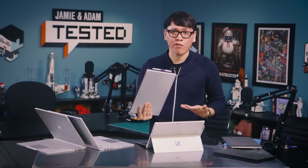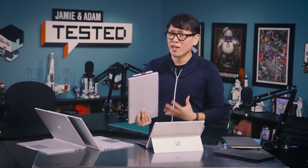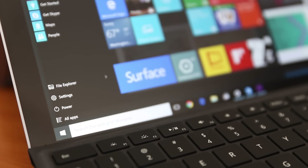It wasn't until last year's Surface Pro 3 that this idea of a tablet that can replace a laptop hit its stride. Surface Pro 3 was my favorite Windows laptop of last year, and Surface Pro 4 does everything that last year's laptop does, but better. First, improvements in the display.